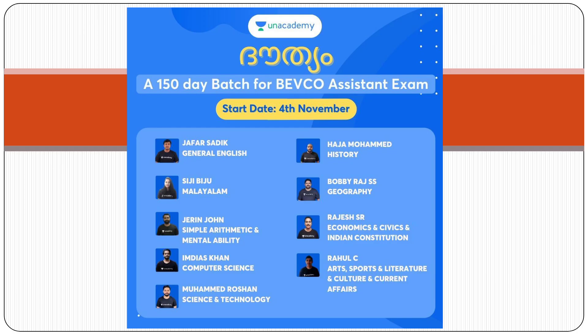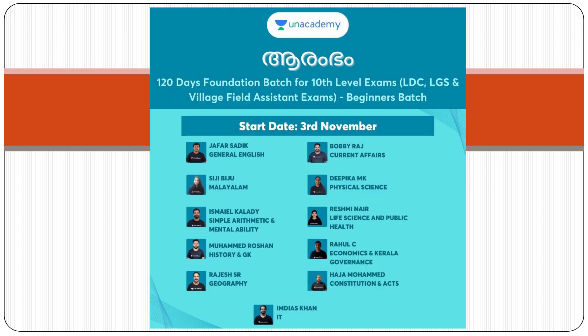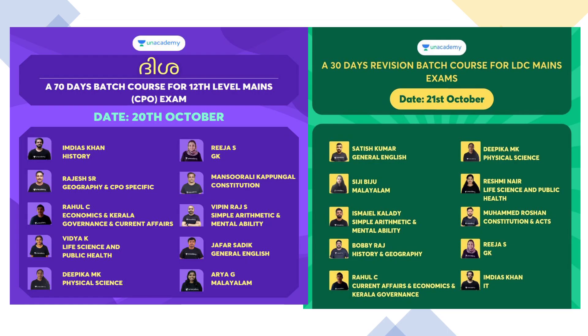4th November started the Douthi 150 Data Batch Course for Vivoka Assistant Exam. 3rd November started the 120 Data Foundation Batch for 10th Level Exam. LDC and LGS exam preparation.